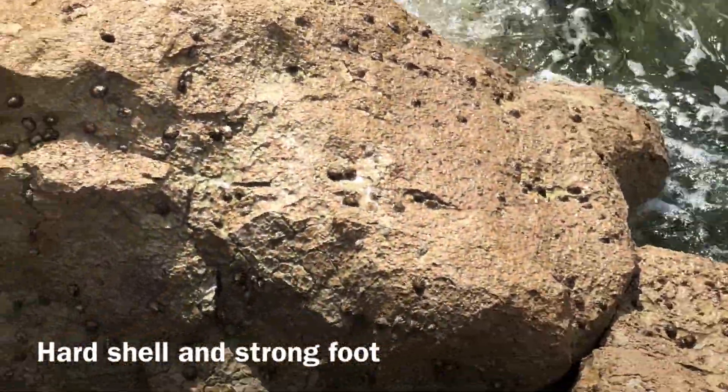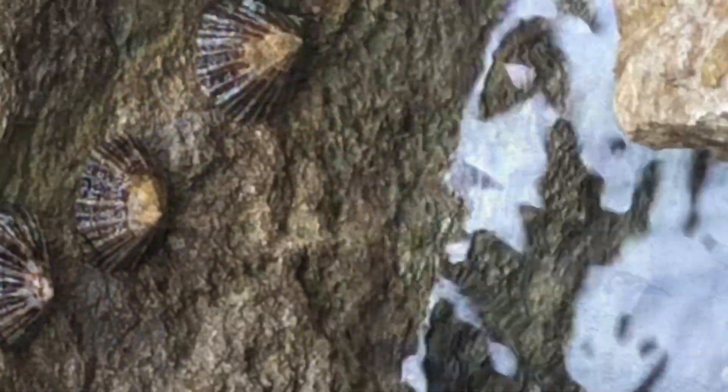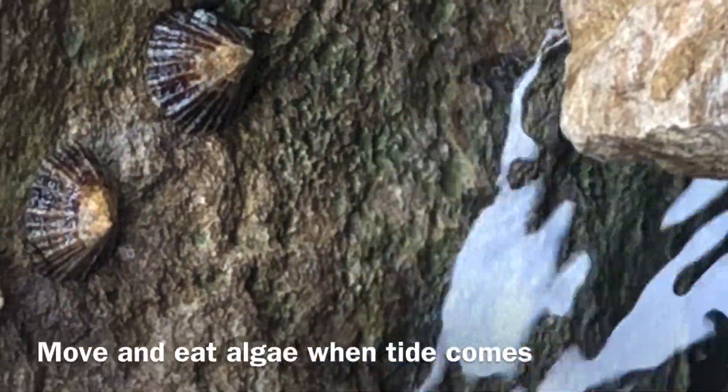Once the tide comes in, limpets start moving around rocks and eat algae, using their super strong tongue to scrape the food off rocks.